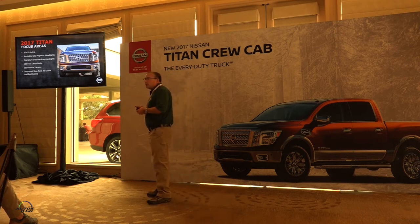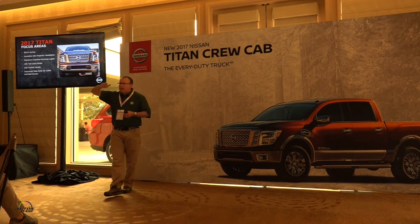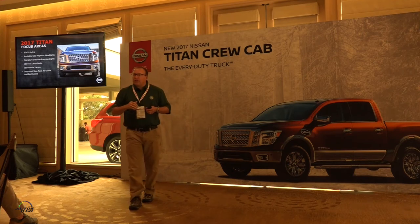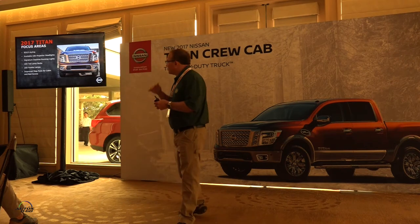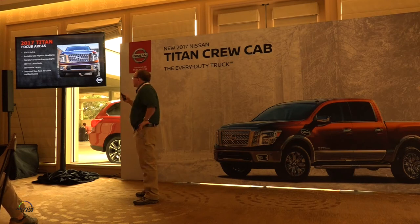There are some key differences because the chassis and frame are different. The bumper is different because the attachment points can't be commonized, but we made them look very similar. The grille and hood are different because to accommodate the diesel engine on the XD, we had to raise the hood — the deck height on the diesel is taller than the V8 gas. The headlamps are the same, and the overall impression is very much the same between the Titan and the XD.